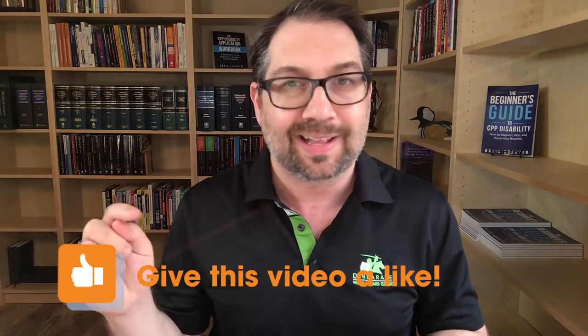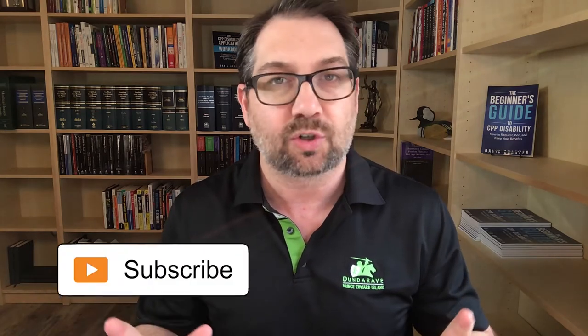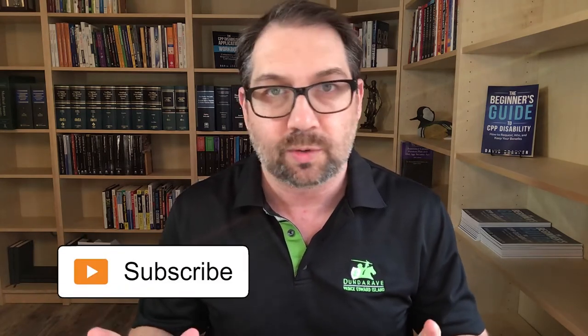Now, if you like this video, hit that like button, leave us some comments and don't forget to subscribe so you'll get these videos. We're doing them a few times a week.